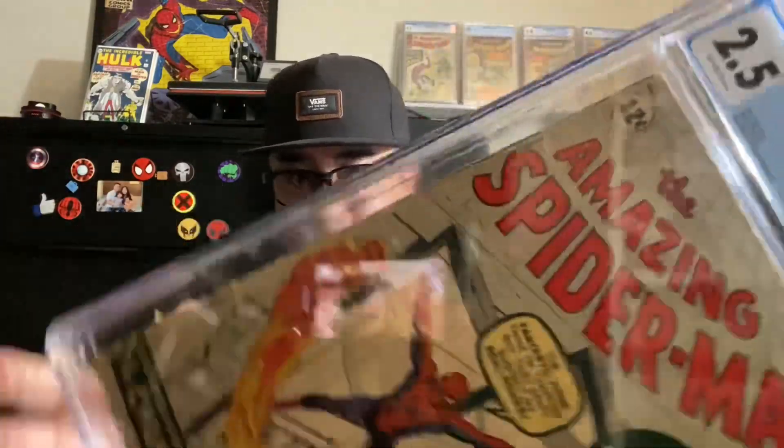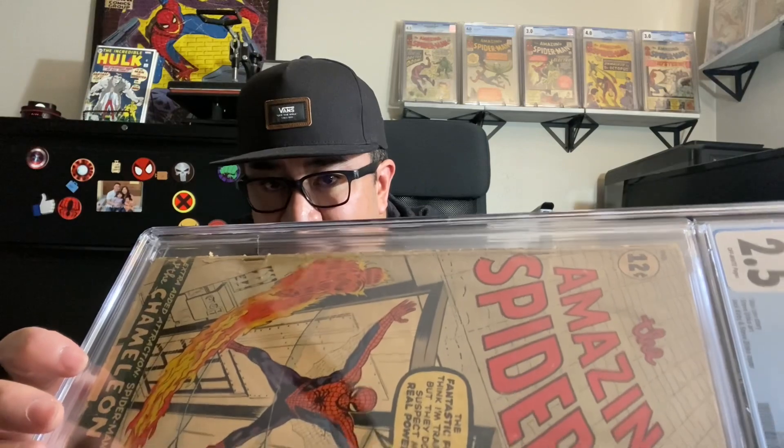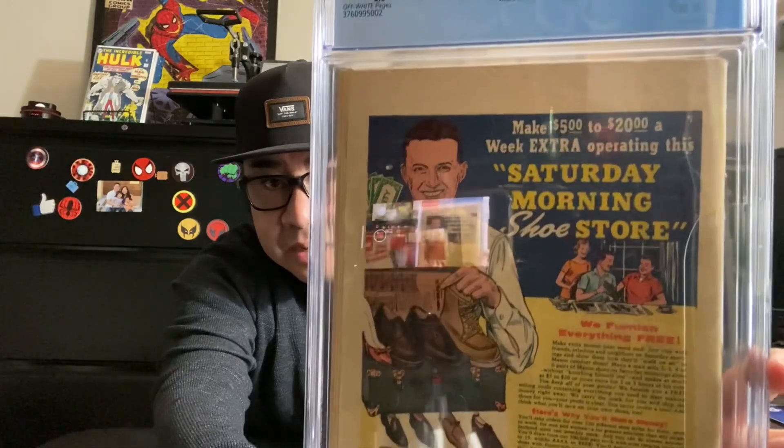It also looks like this book has never been pressed or cleaned. I see a lot of pressable defects — if you guys look at this cover part right here, there are some bends and also non-color-breaking defects that can be pressed out. Here is a look at the back cover — some creases there, but again no chunks missing.